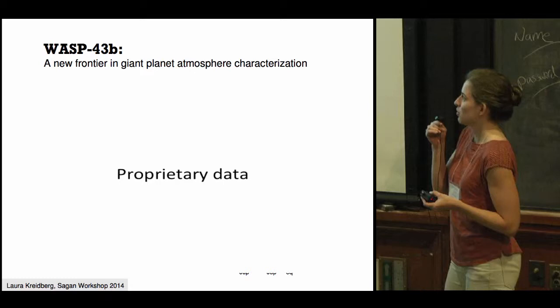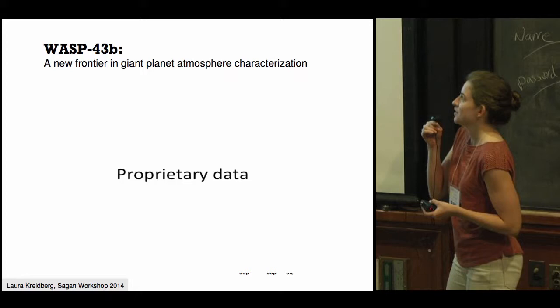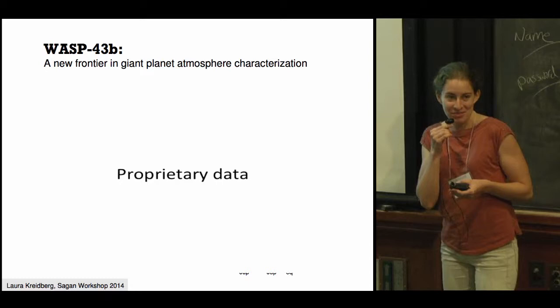What I'm showing here is the well-known solar system trend of decreasing metallicity with increasing planet mass. You can see that WASP-43b follows this trend beautifully. It would be wonderful to get some directly imaged planets on this plot, so if you're interested in working on that, please come talk to me. Thank you.